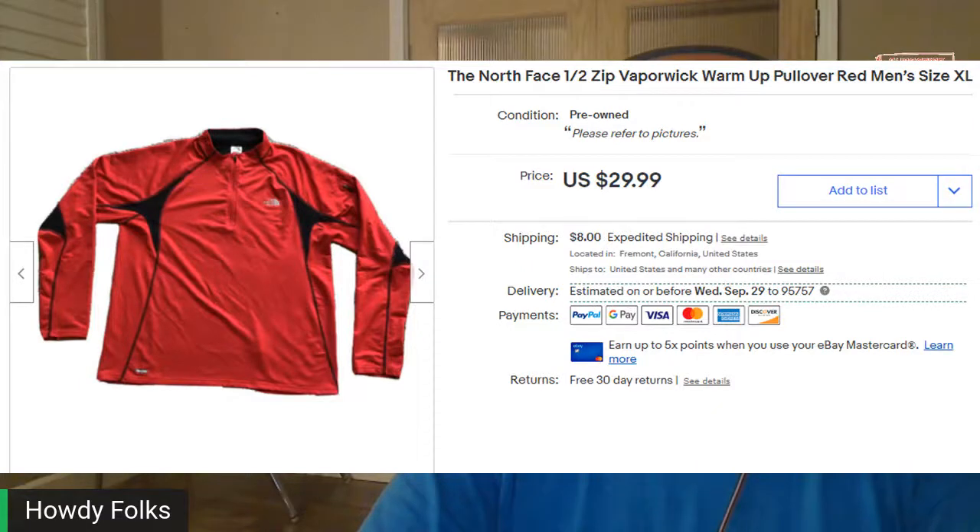This next piece is one I sell quite often — I sell a lot of North Face. Prices have dropped a little bit. This is just a half-zip Vapor Wick, kind of a warm-up pullover shirt. It had about $1.99 into this one and it sold for $32.26 including tax and shipping.